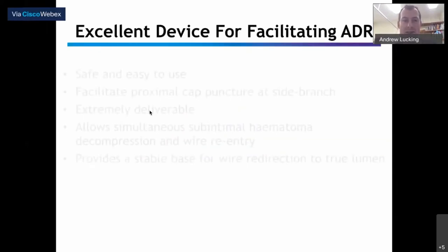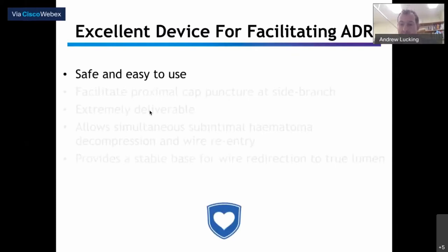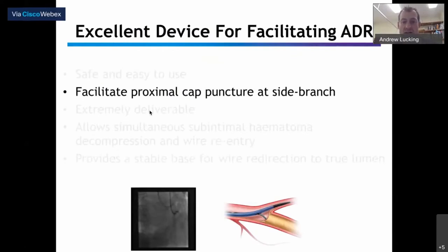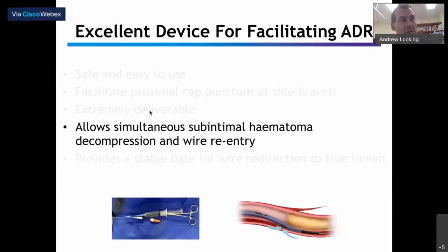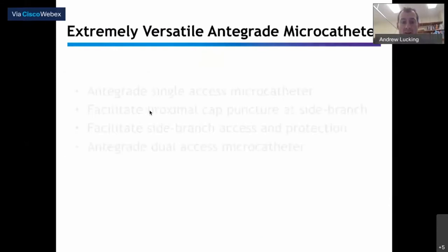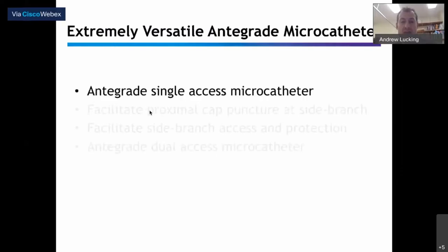The nice aspect of this case is that we used this single device to facilitate proximal cap puncture, facilitate wire exchange in the distal vessel, re-enter from subintimal space back to true lumen, exchange the wire again, and then wire an important side branch distal to the occlusion. A really nice demonstration of how versatile the device can be. My take-homes: it's an excellent device for facilitating ADR, it's safe and easy to use. Flush both ports with saline, replace the stylet — it's good to go.